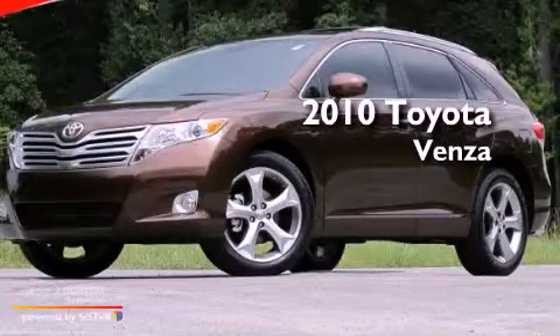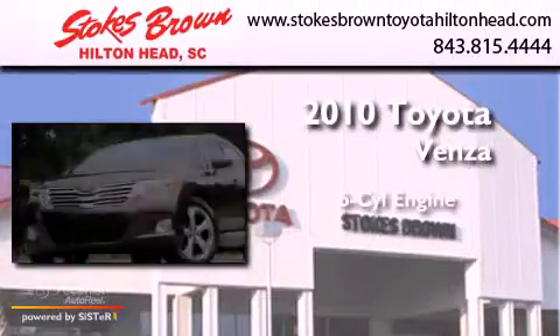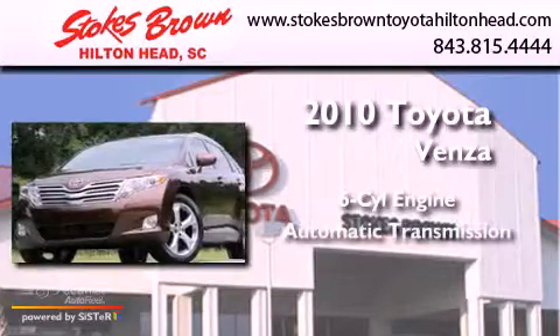This is a 2010 Toyota Venza. It has a six-cylinder engine and an automatic transmission.